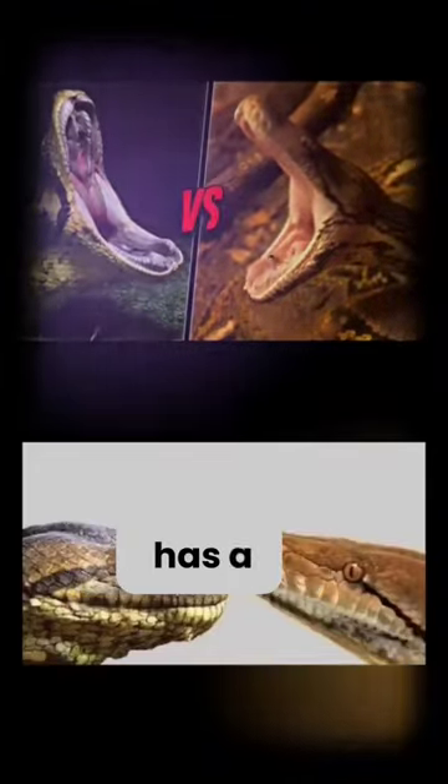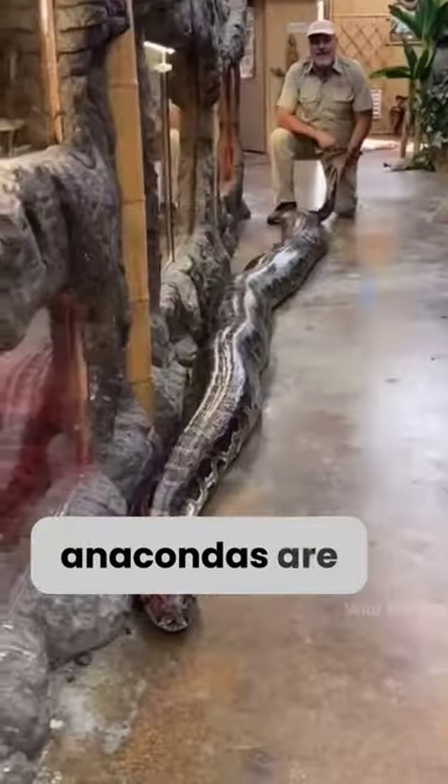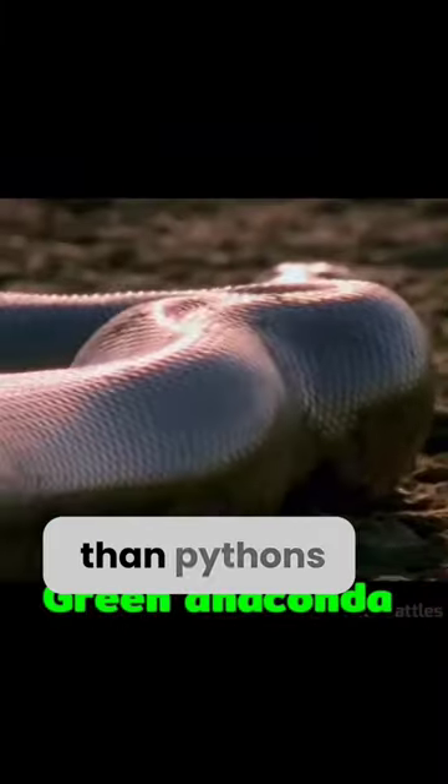Those top-positioned eyes help it see underwater. In contrast, the python has a long mouth and its eyes are on the sides. In terms of length, anacondas are longer — not just longer, but also thicker and more muscular than pythons.